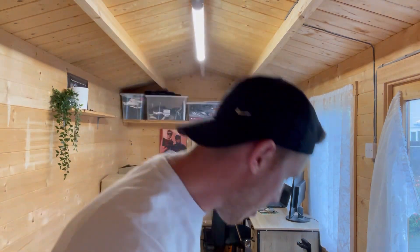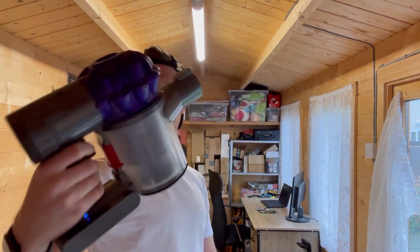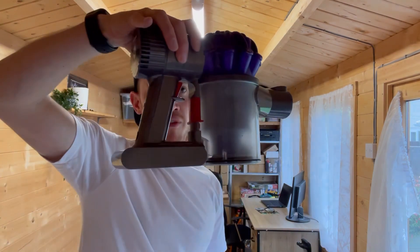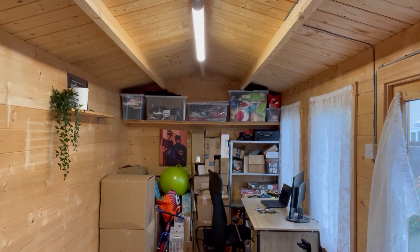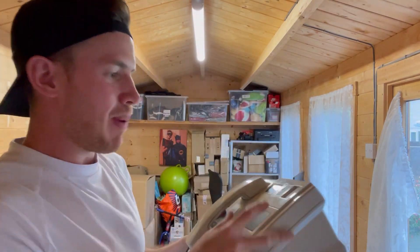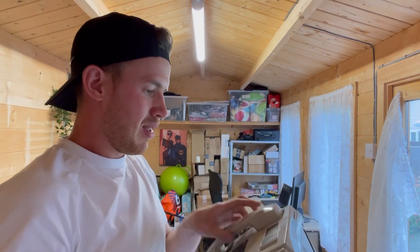Next up we have a Dyson hoover - just needs a little clean. It's got the battery pack in it. Stuff like this sells so strongly - even just the accessories. I've had just the brush head before and that goes for £30, so the whole unit will be worth a lot more. Next up we have a vintage BT telephone system - one of those where you put your 10p, 20p, 50p, £1 in to make a call. How cool is that!